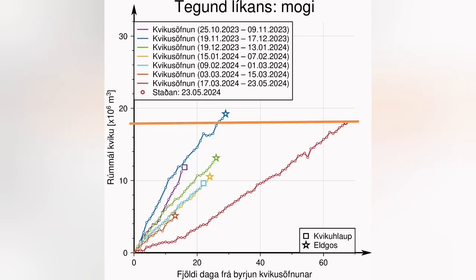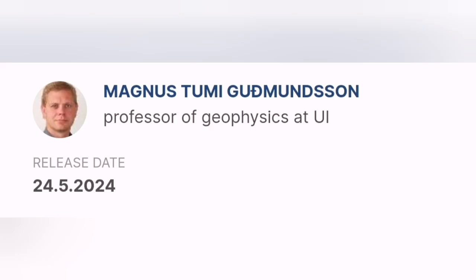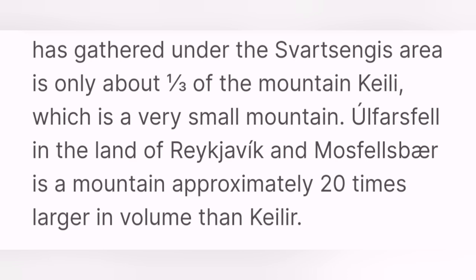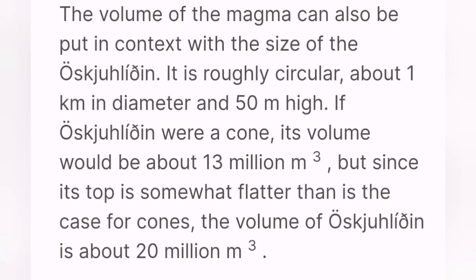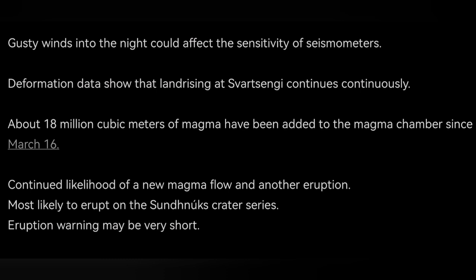The volume of the magma under Svartsengi is around 18 million cubic meters, which makes it nearly 60 megatons of magma. You may think this is a lot, but a study by a professor of geophysics at the University of Iceland shows it is not much — it is only one third of the volume of the hill we know as Kalyr, and almost the same size as another hill in that area.